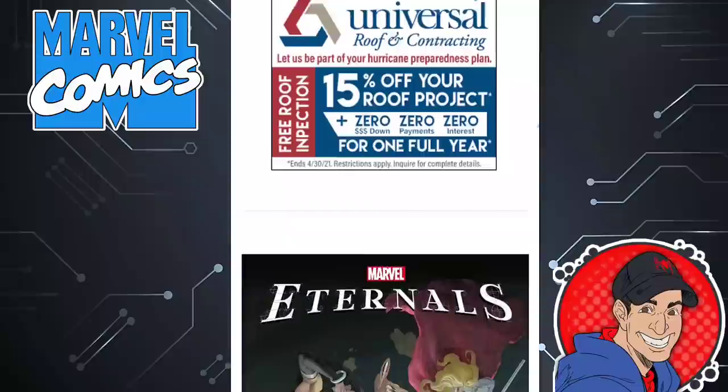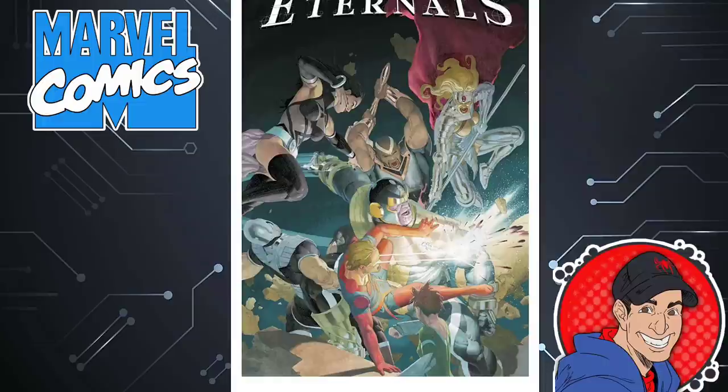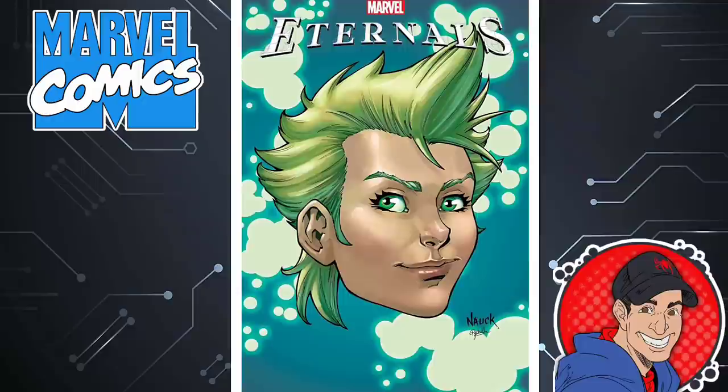Here's a book I'm definitely skipping — the Eternals. For me this book is just absolutely boring. Even Thanos can't get me into this book. And this cover's just weird — I don't like these headshot covers.